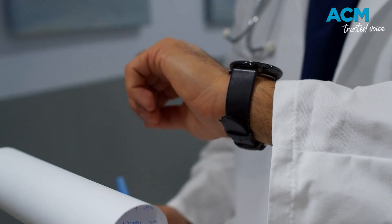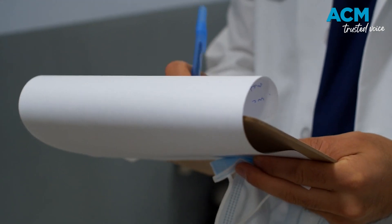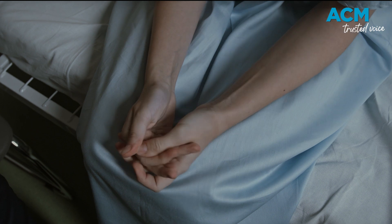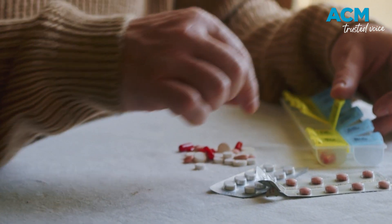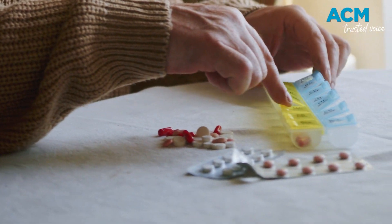Bed block often occurs when there's high demand without adequate resources or staff. A major factor is when patients are medically ready to be discharged but cannot safely live at home alone. If there isn't adequate aged care or disability support available, they continue to occupy the bed.